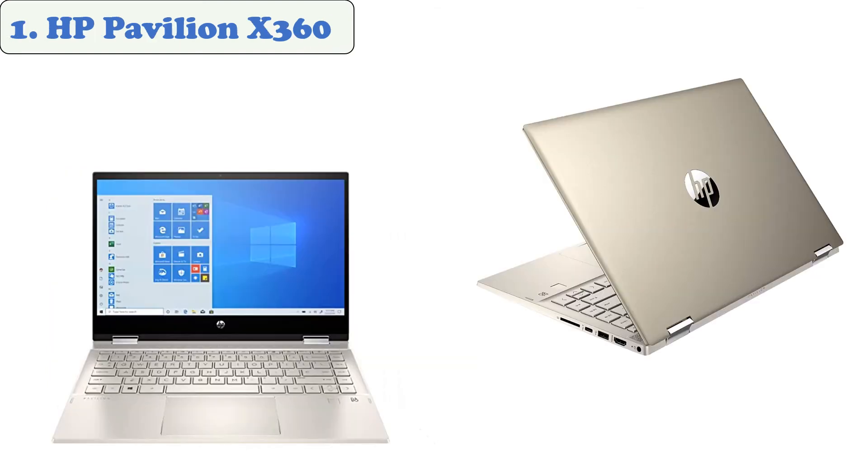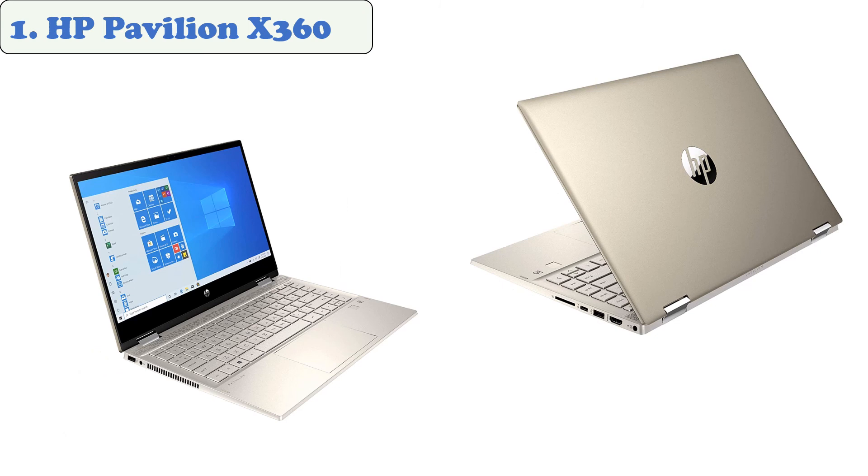At number one, the HP Pavilion X360 is a premium looking laptop that comes with a variety of unique features. It features an eighth generation Intel Core i7 processor and is capable of rendering high quality writing and surfing smoothly.